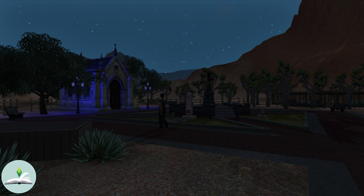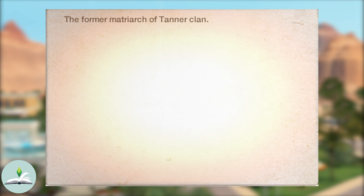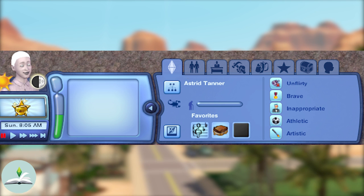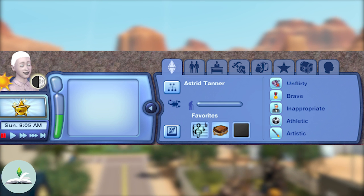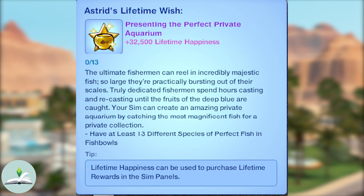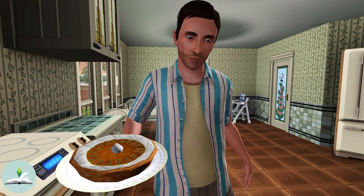Interestingly, in the Sunwest graveyard there is a grave with the name Astrid Tanner. She weirdly has a bio which reads: 'The former matriarch of the Tanner clan.' From this we can assume she was Roman's mother who passed away due to old age, even though she is not present in their family tree. Astrid had the Scorpio star sign and she was unflirty, brave, inappropriate, athletic and artistic. Her favourites were classical music, grilled cheese sandwiches and the colour black. From her relationships panel, it can be presumed she passed away before the Tanner kids were born since she seems to know her son and his wife more than the rest of the family. Astrid's lifetime wish was to present the perfect aquarium, which she completed according to her tombstone. It's interesting that her bio, traits or lifetime wish don't mention cooking at all — this could be because Roman's dad was the cook in the family.